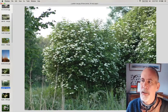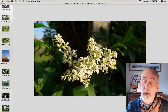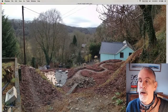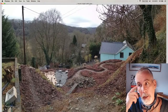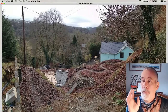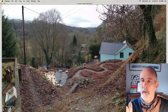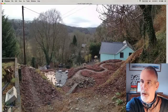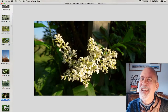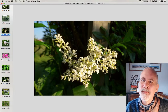Ligustrum vulgare, wild privet — UK native — going in at the front. Semi-evergreen, and in a sheltered sunny spot it will keep its foliage through winter, which provides permanent screening from the garage. It's also a lovely plant and quite scented — quite a strong smell — so it's scented too.